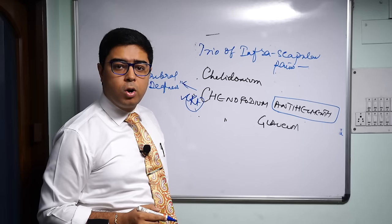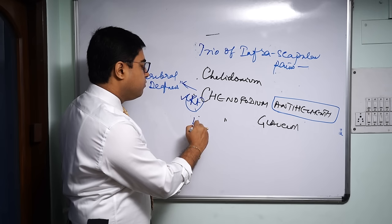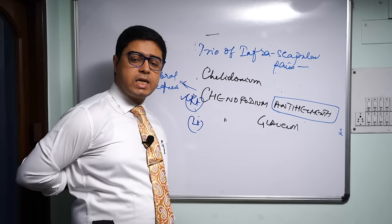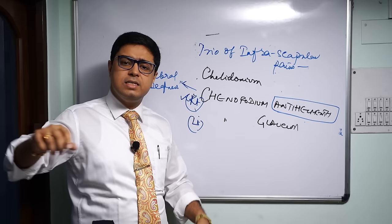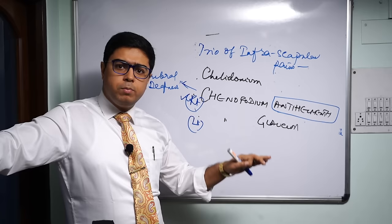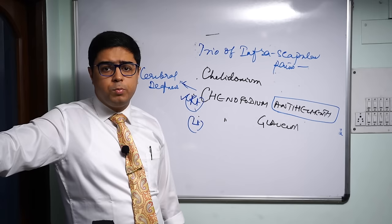To summarize Chenopodium antihelminthicum: infra-scapular pains with worm infestation; infra-scapular pains with right-sided hemiplegia, aphasia, and cerebral deafness — where you cannot hear the human voice but are sensitive to sounds. The infra-scapular pains are also right-sided. The other Chenopodium brother is Chenopodium glaucum or gloci, which is a remedy for left-sided infra-scapular pains — pain under the inferior angle of the left scapula.